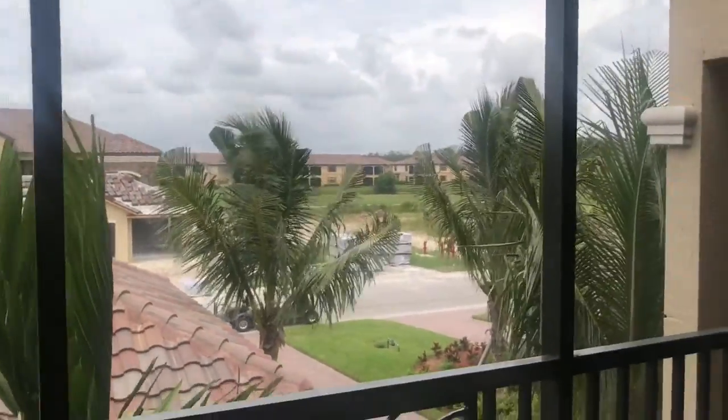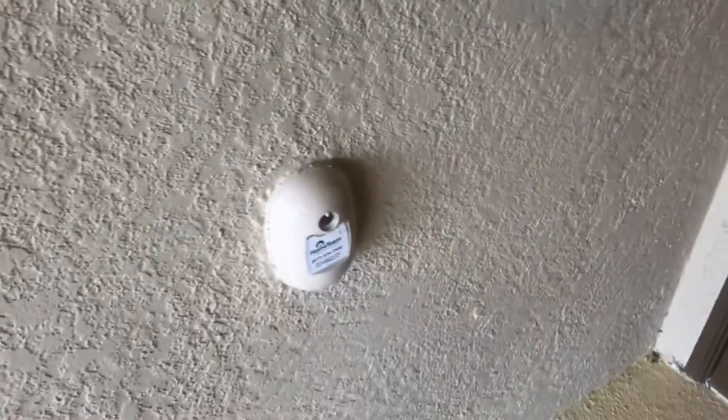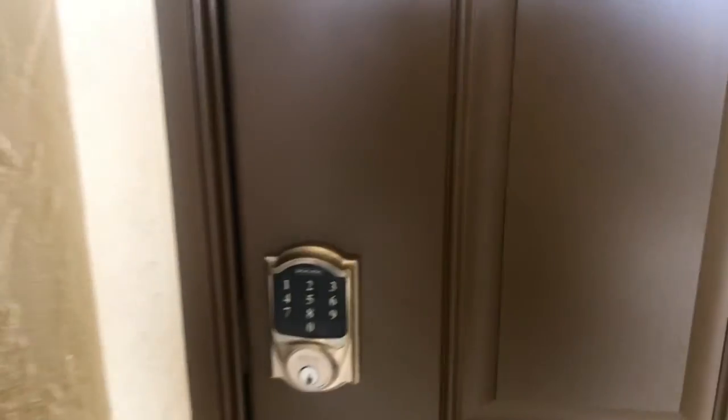The view is wonderful. You've got an electronic door lock, central delivery pest control system, and all the windows and doors are impact glass, so you don't have to worry about hurricane shutters.